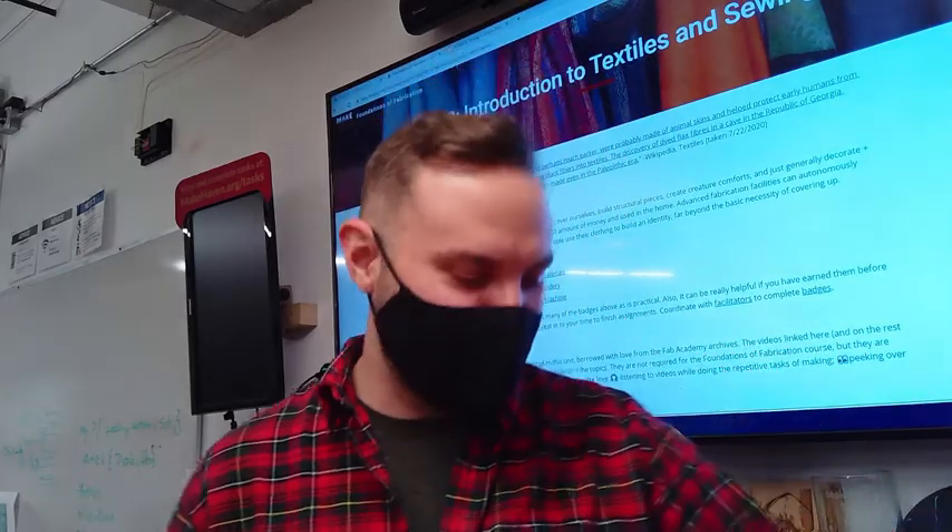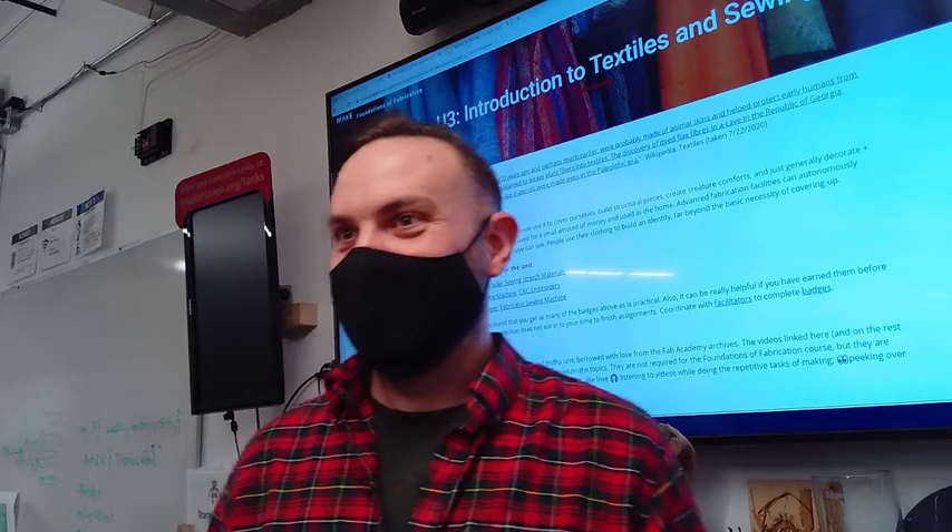Hi everybody. Here we are for class five, which is very exciting. We're coming along, moving our way through all of the different things.